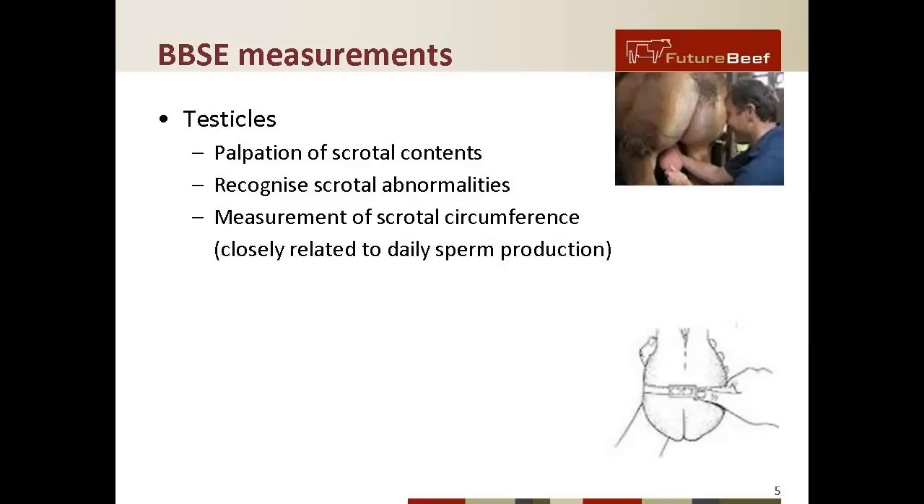Other BBSE measurements involve the testicles, a very important part of a bull and the factory for producing semen to get cows in calf. For the testicles, we need palpation of the scrotal contents to make sure they're the right texture — not too soft, not too hard. We also need to recognize scrotal abnormalities, and there's a range of these that vets are trained for. Producers can also be trained to do basic examinations themselves. We need a measurement of scrotal circumference.